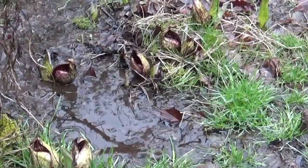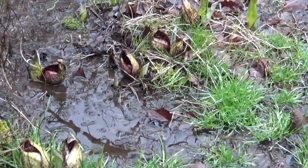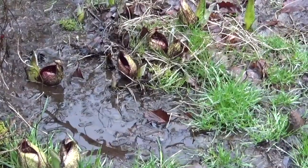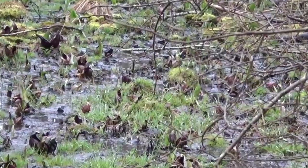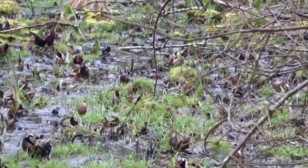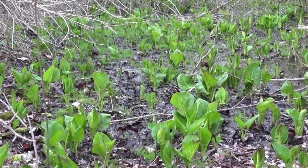If you wish to see skunk cabbage flowers, you'd better hurry. Flowering is just one stage in the plant's life, and it passes quickly. Just two weeks ago my skunk cabbage patch looked like this, but yesterday only a few flowers remained.